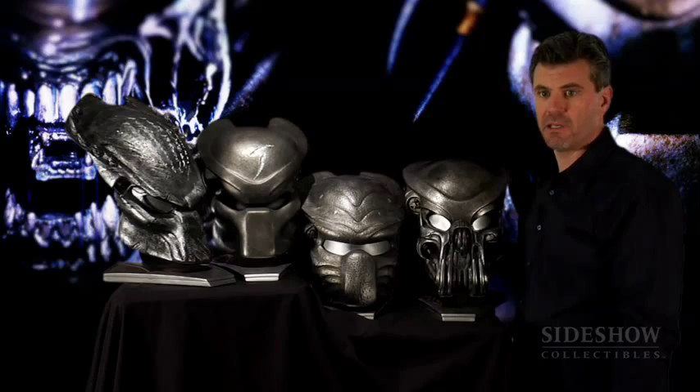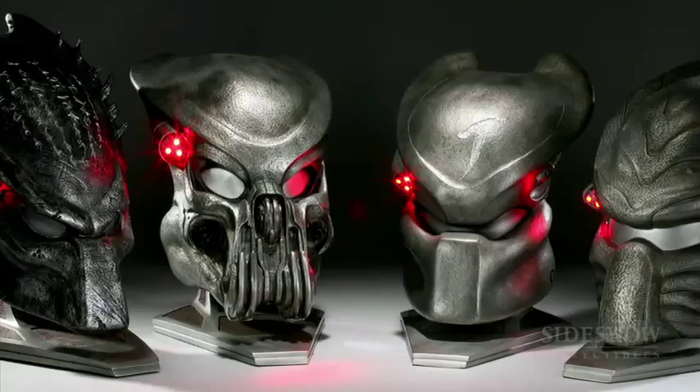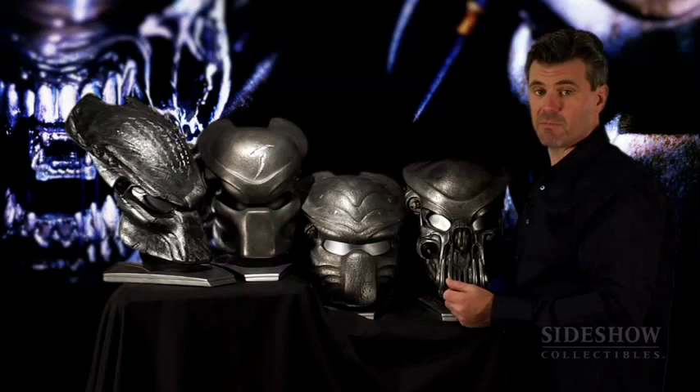They're all museum quality, they have a nice heavy weight to them, and they're all mounted on a stand that allows you to either set them on a desk or mount them on a wall. Together I think they represent the full evolution of the face masks of the Predator. From Amalgamated Dynamics Incorporated — ADI — and Sideshow Collectibles, this is the Predator Mask Collection.